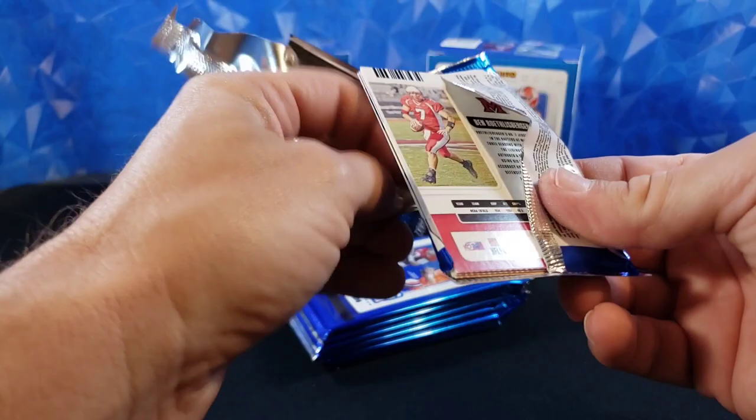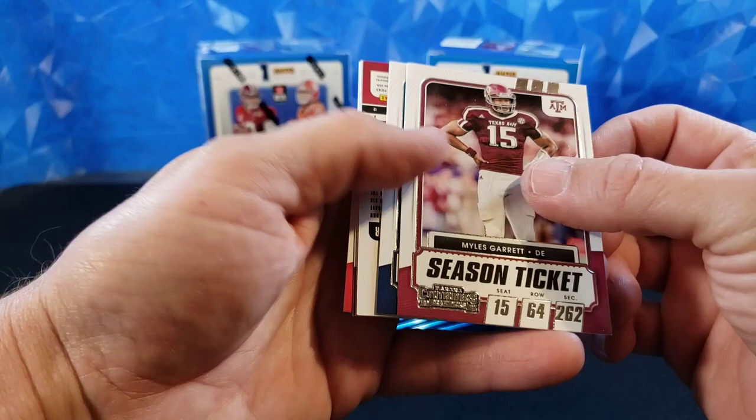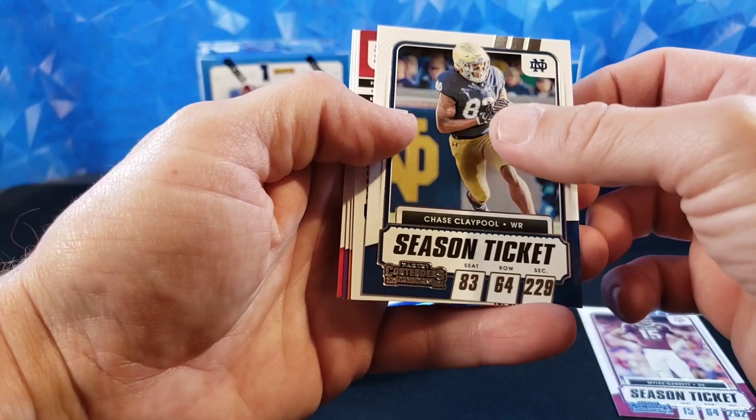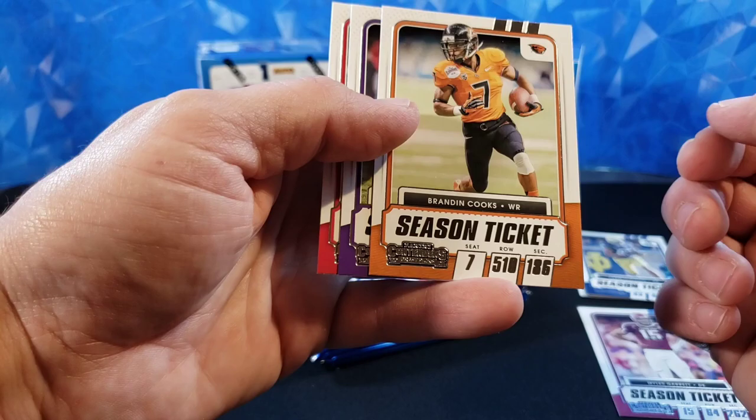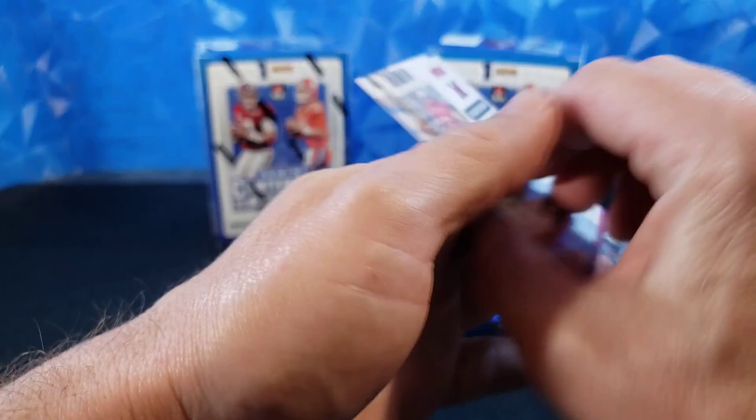So pack number one. Miles Garrett — we got our auto already, I'm going to skip it for now. Miles Garrett, Chase Claypool. We'll put that one to the back. Brandon Cooks, Clyde Edwards-Hilaire, and Ben Roethlisberger. So pretty cool design — Season ticket, a little bit of foil on there, some nice photography. Pretty nice looking cards. There's the back. I like them.